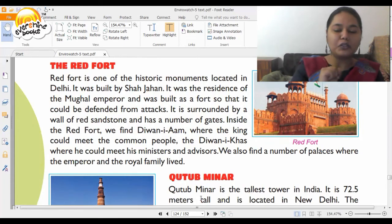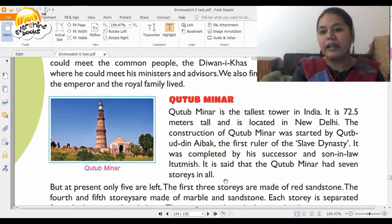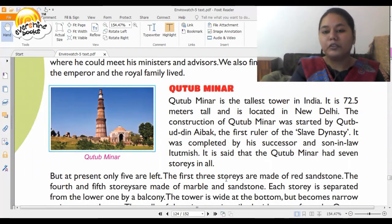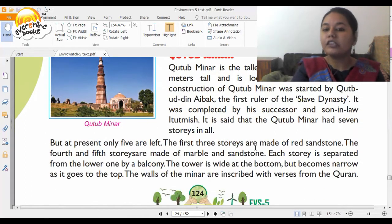Now it's time to move to Qutub Minar. It is the tallest tower in India, 72.5 meters tall, located in New Delhi. The construction of Qutub Minar was started by Qutub-ud-din Aibak, the first ruler of the slave dynasty, and completed by his successor and son-in-law, Iltutmish. Qutub Minar has seven stories in all, but at present only five are left. The first three stories are made of red sandstone, while the fourth and fifth are made of marble and sandstone. Each story is separated from the lower one by a balcony.